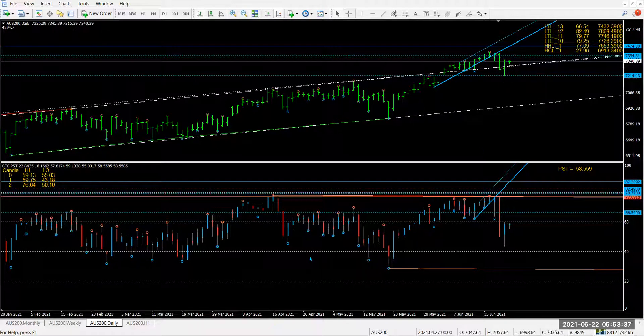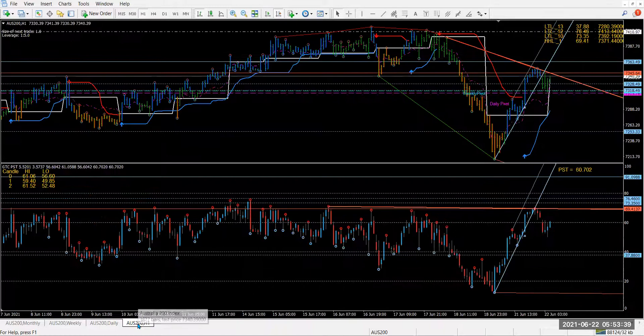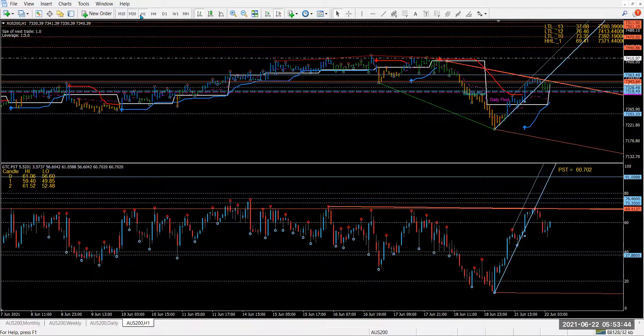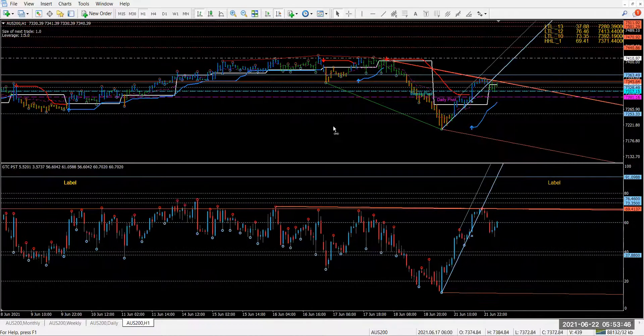On the pullback you can go short. Let's see what we've got on the hourly. This level here doesn't look like a bad spot to be shorting on the one-hour chart — you might want to wait for it to get up here, as selling on a PST is always a better option. It broke above the weekly so I wouldn't be a seller that close to the weekly pivot, but if it comes back up to a PST, that's a good sell opportunity.